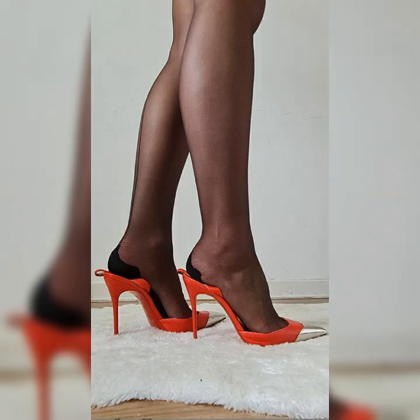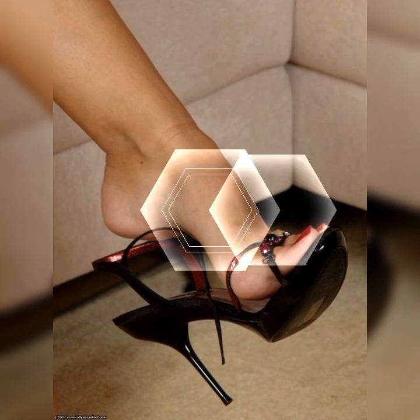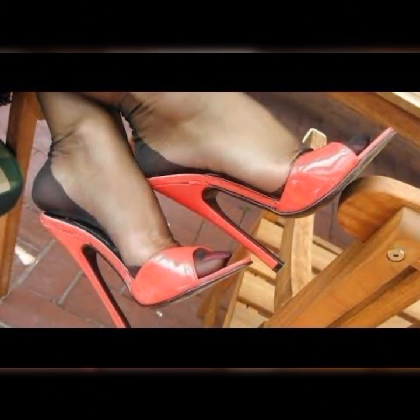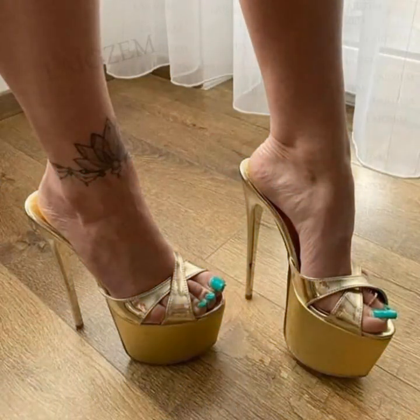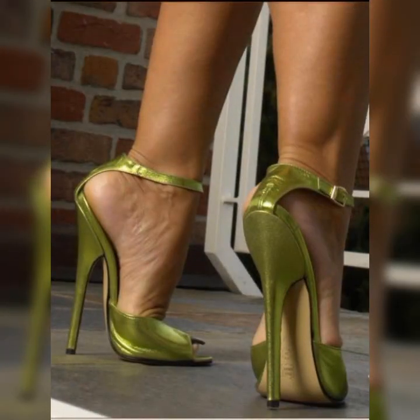For a more relaxed and comfortable vibe, try pairing your lash socks with block heel sandals. The chunky heels provide stability and support, while the lash socks add a touch of femininity. This combination works great for both casual outings and everyday wear.